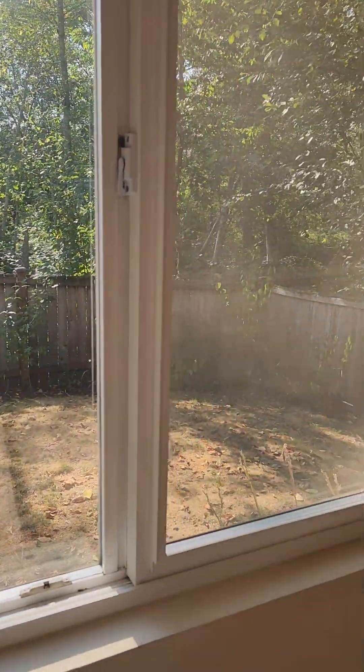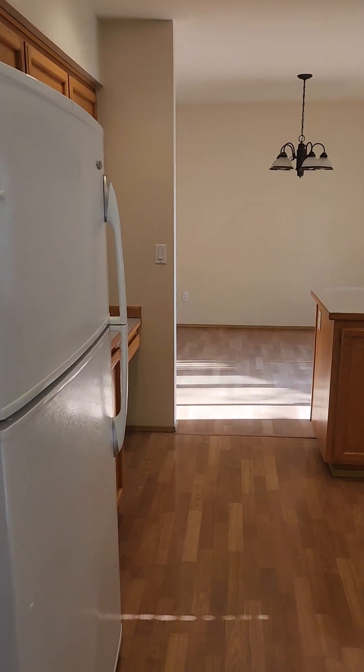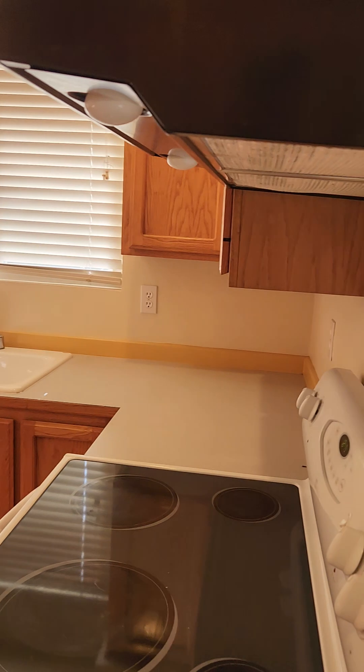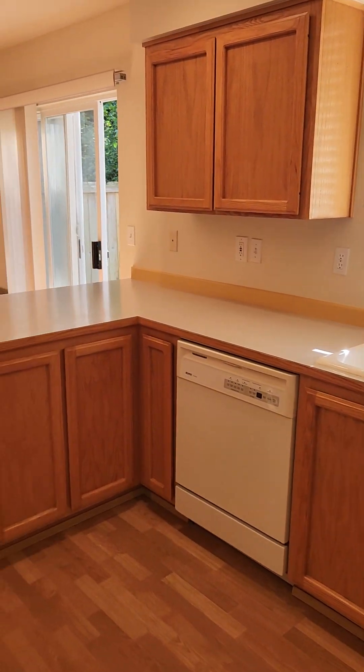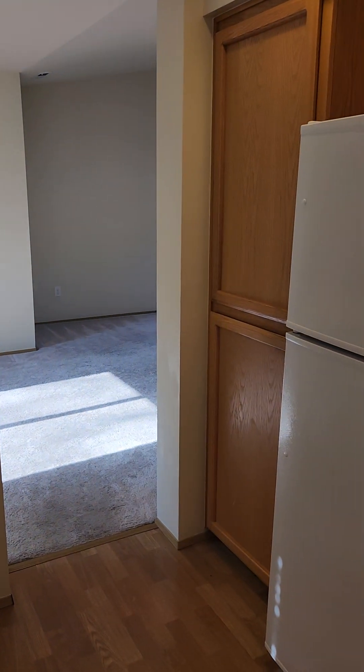Looking out the dining room window, there's a small backyard. In the kitchen we have white appliances, pretty much just like it looks online.